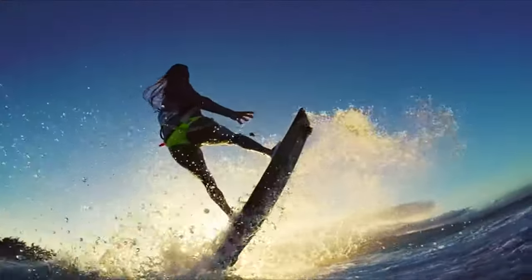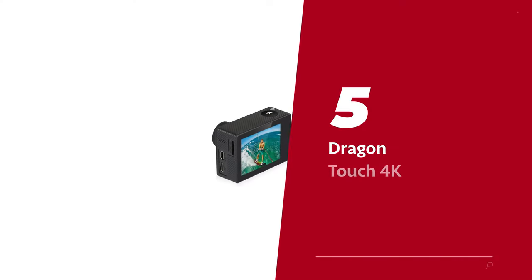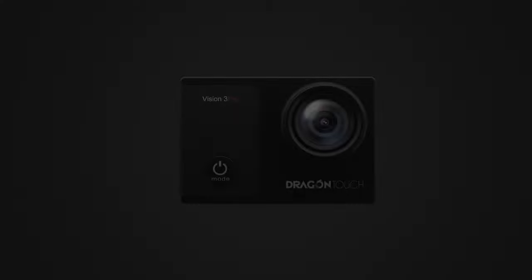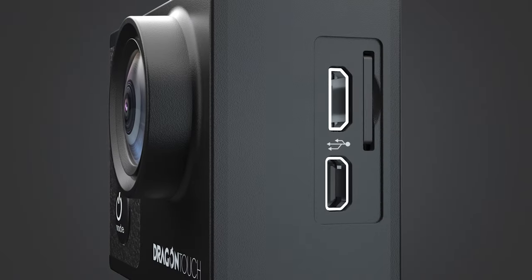Ready for the listicle? Let's dive right in! Number 5: Dragon Touch 4K, our pick for best cheap action camera. With its impressive features and affordable price, this camera is a must-have for adventure enthusiasts and vloggers alike.